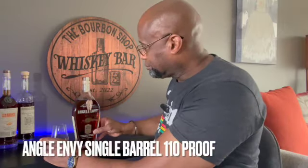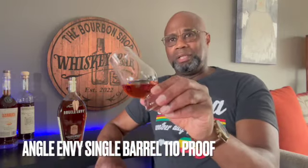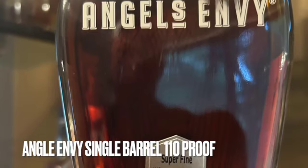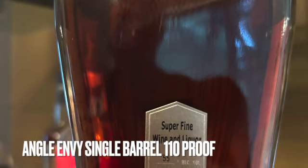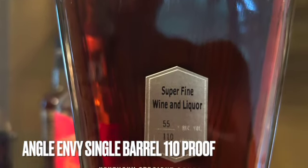Angel's Envy also has a lot of ryes out that are finished in the same way with port wine finishes, or some maybe finished in rum, which I haven't gotten around to, but that sounds pretty good. So let's see what we're getting into. I love the color. It's nice, dark, rich, clinging to the glass pretty good. MSRP on this is like 95 bucks, somewhere around there.